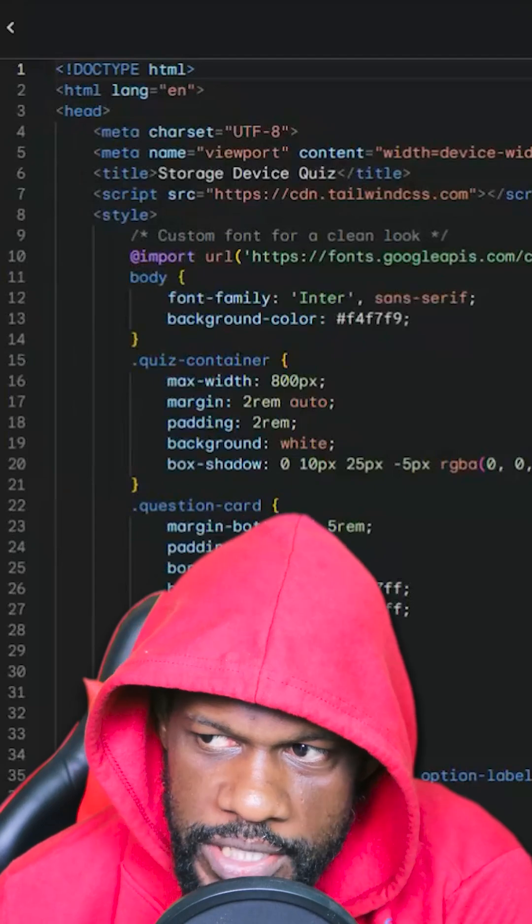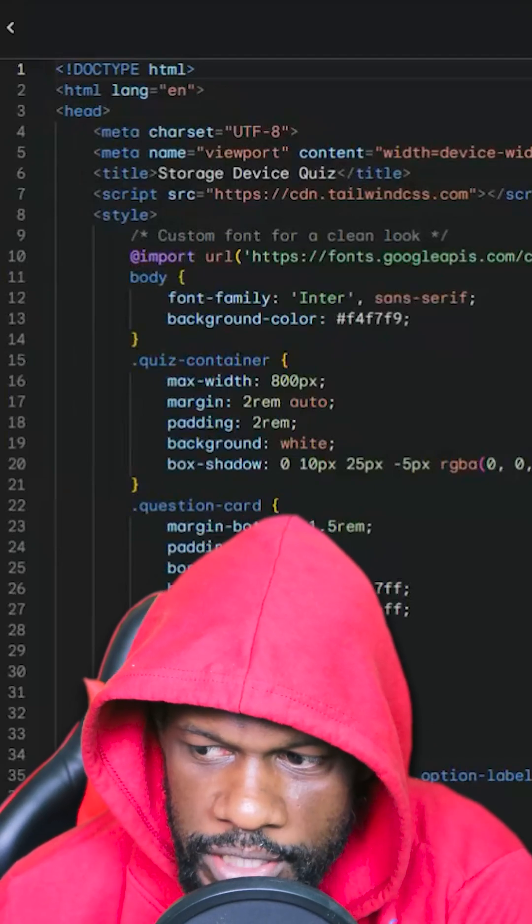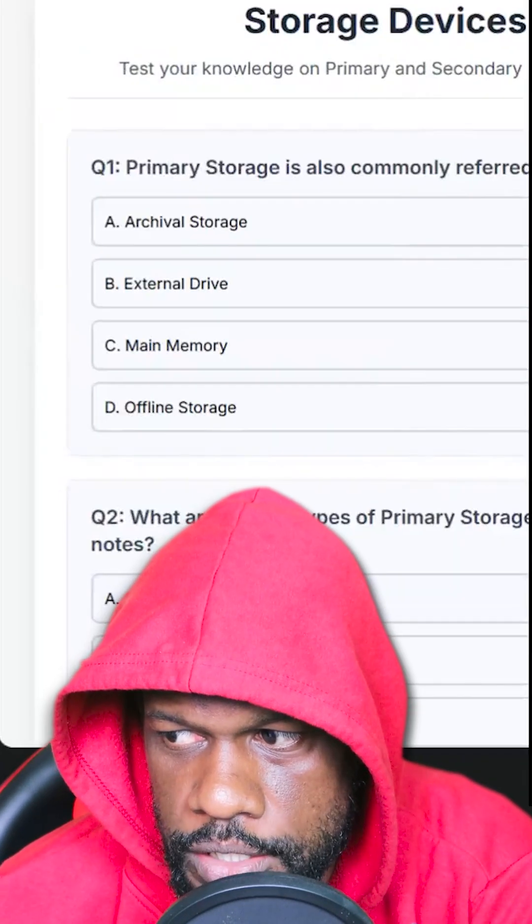It goes through all the HTML and basically creates a website for you — custom made for you. And then boom, here is your test.